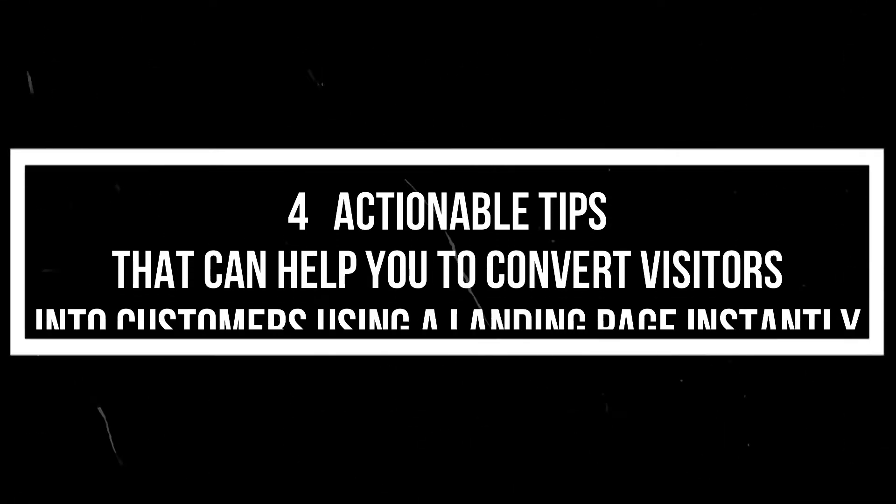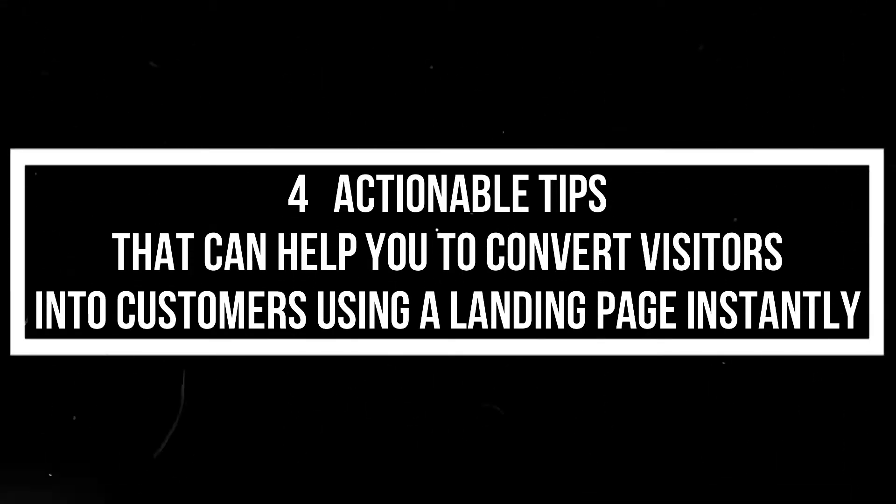Every visitor comes to your website with a different objective. Some are trying to know more about the services or products you offer, while others maybe are ready to make a purchase. Optimizing your landing pages can convert your visitors into customers. In today's video, I am going to share actionable tips that can help you convert your visitors into paying customers using a landing page instantly. Let's get started.